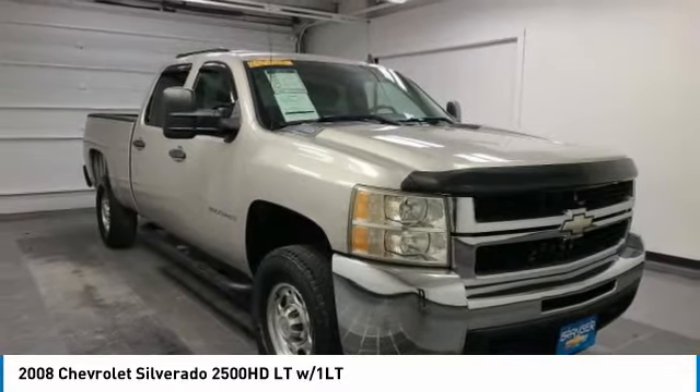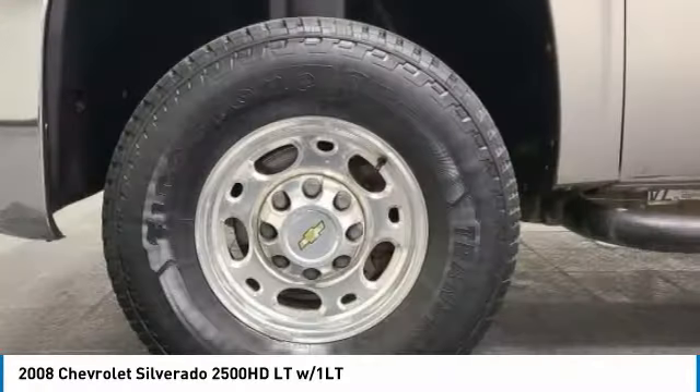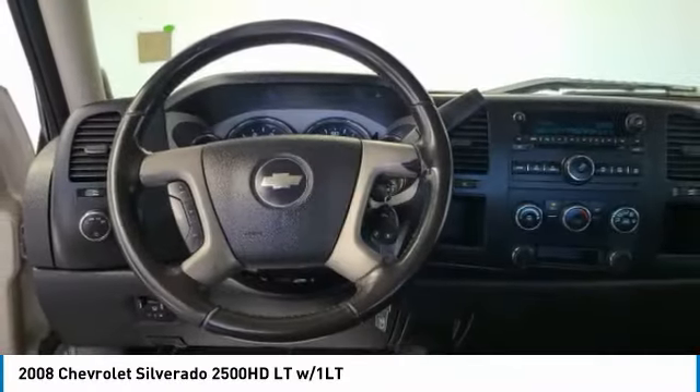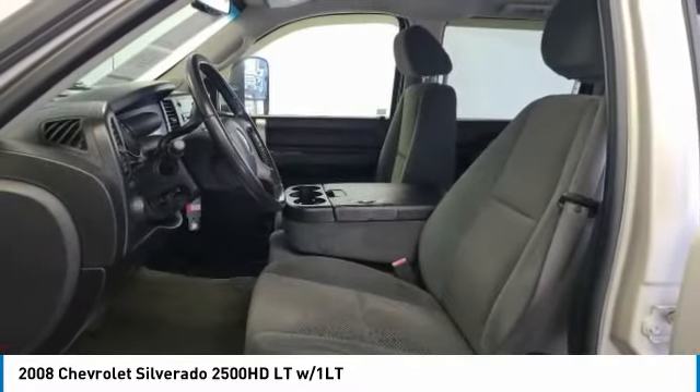Remote keyless entry, rear step bumper, front wheel independent suspension, speed control, four wheel disc brakes, rear window defroster, security system, low tire pressure warning, power door locks, power windows.